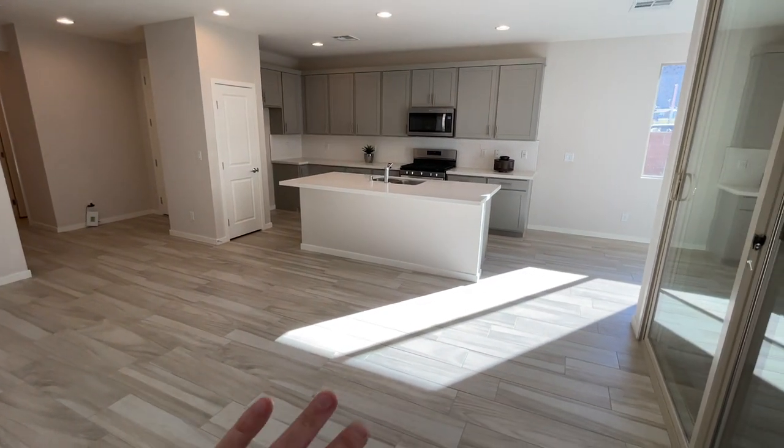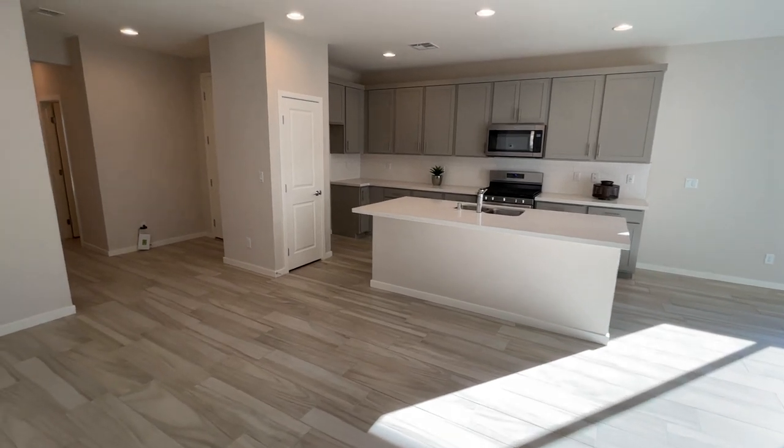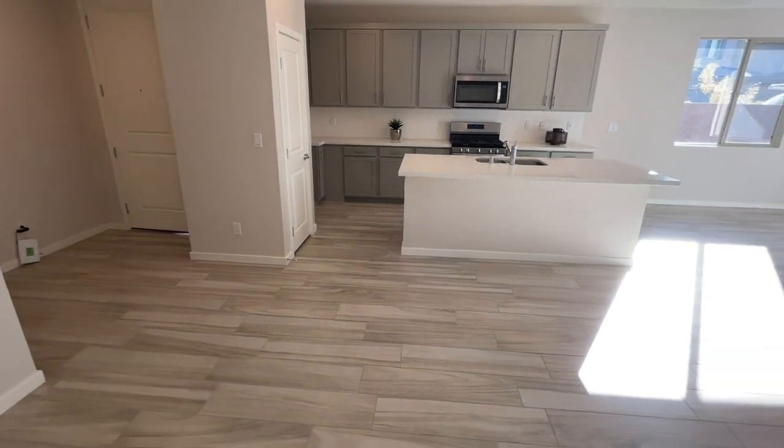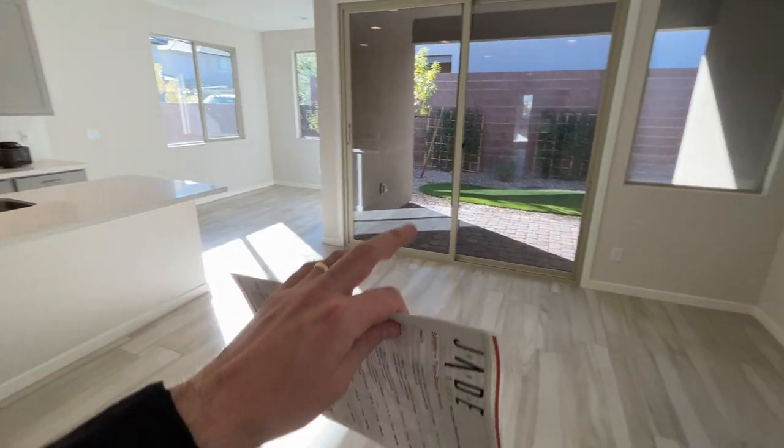I can see this home going up a lot in value over time. The thing about this home is that it's a one-story in Summerlin, new construction, so this price range is actually not bad. We're going to check out the bedrooms and then go to the backyard as well.